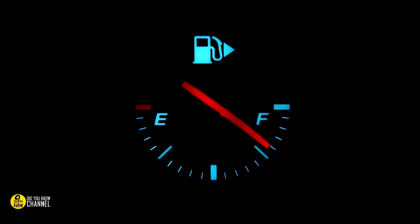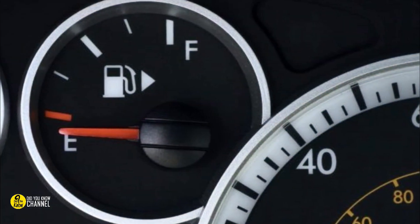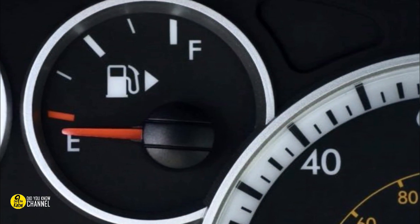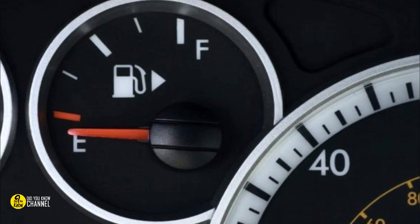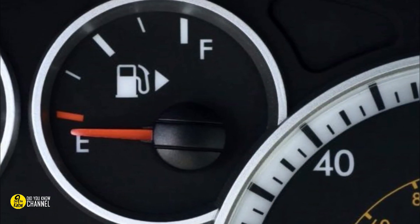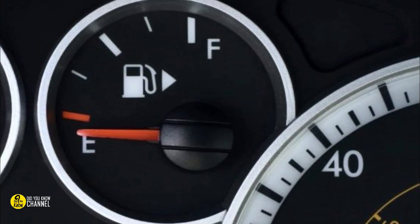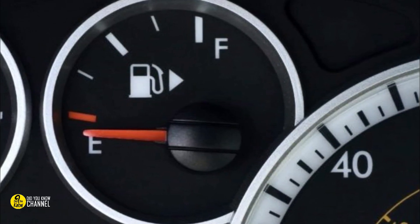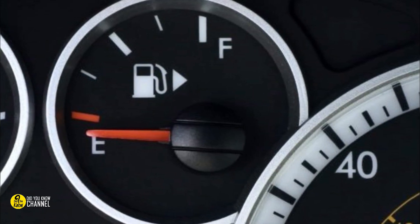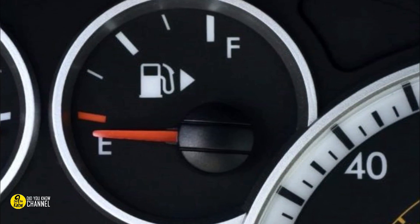9. The arrow on the side of the fuel gauge icon. There is a small arrow on the side of the fuel gauge icon on almost all vehicles. The icon is there to let the driver know which side the gas tank is on — whichever way the arrow is pointing, that's the side the gas tank is on. Since most drivers know which side their tank is on, this little arrow is most helpful to people who are renting a car.